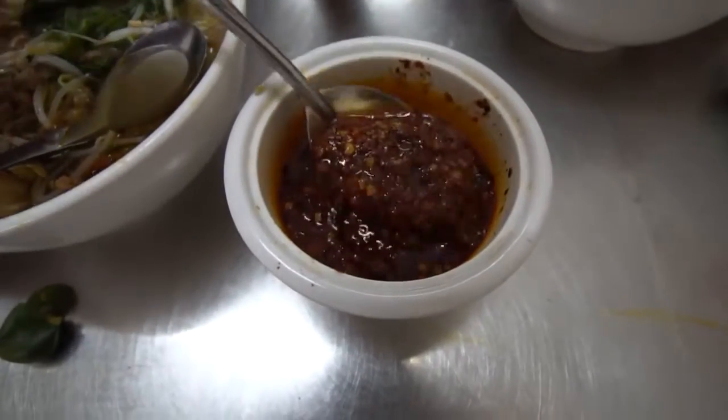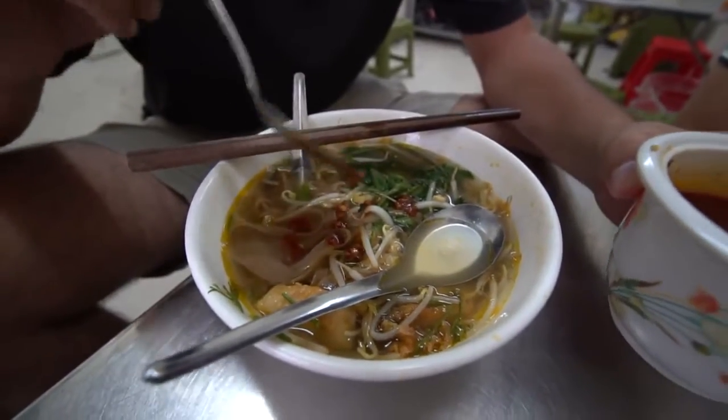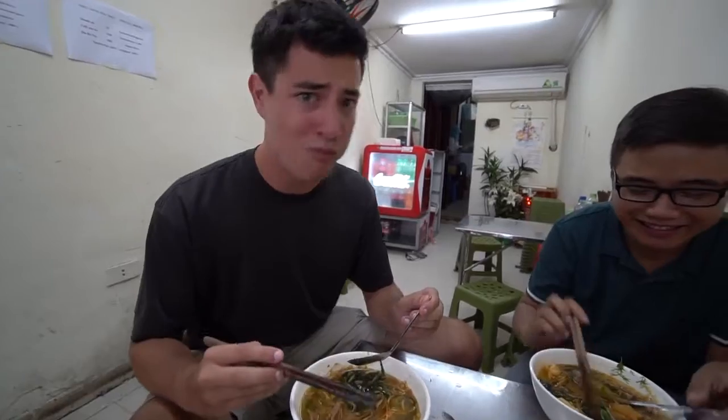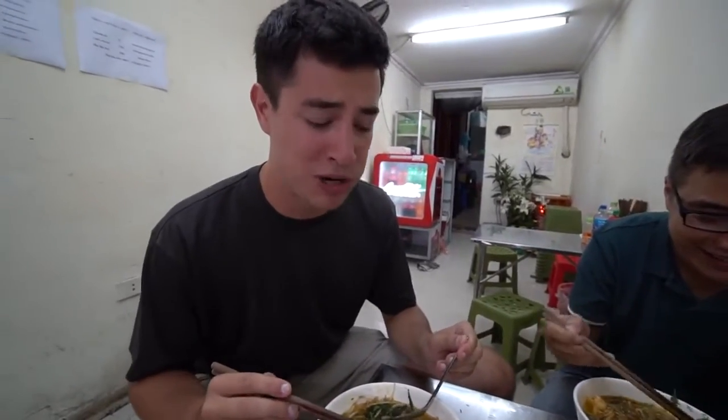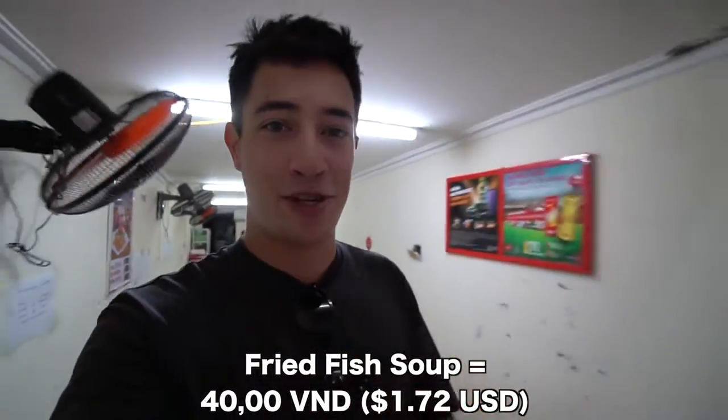Lam has told me it is quite spicy, so let me put a little bit in and mix it up. Oh wow, that is super spicy and super smoky. That's good. Finished with breakfast — that was really good. Those fried fish noodles, and I especially love the dill in there. We are going to head to the next spot for Vietnamese fried rice.